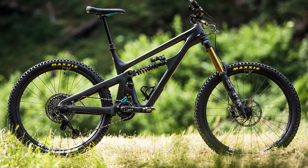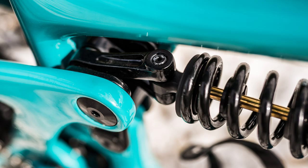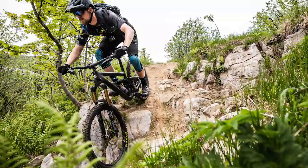You can only buy the SB165 with a coil shock, and the bike has been designed exclusively around the linear spring rate that you get from a coil spring. To make the bike work well with coil shocks, which have the same spring rate all the way throughout the travel, they've made the leverage rate very progressive. Compared to a linear bike, this actually has 27.5% more bottom-out force — that's 27.5% progression.